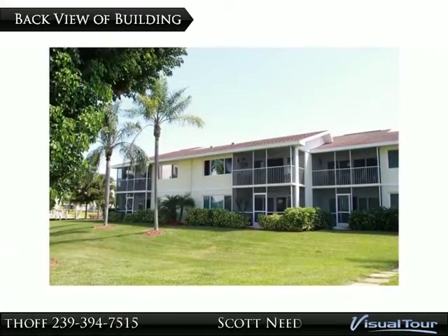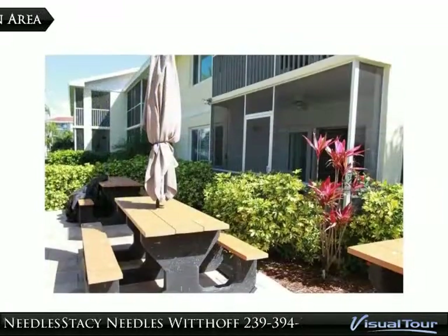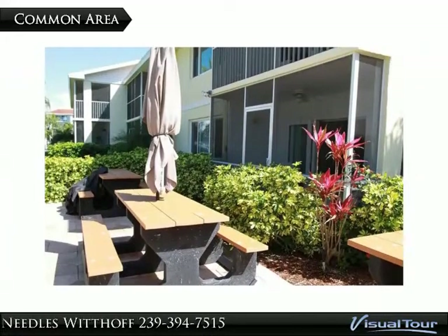Walk-in closet in the master and so much more. 10,000 pound lift, boat dock number 21.